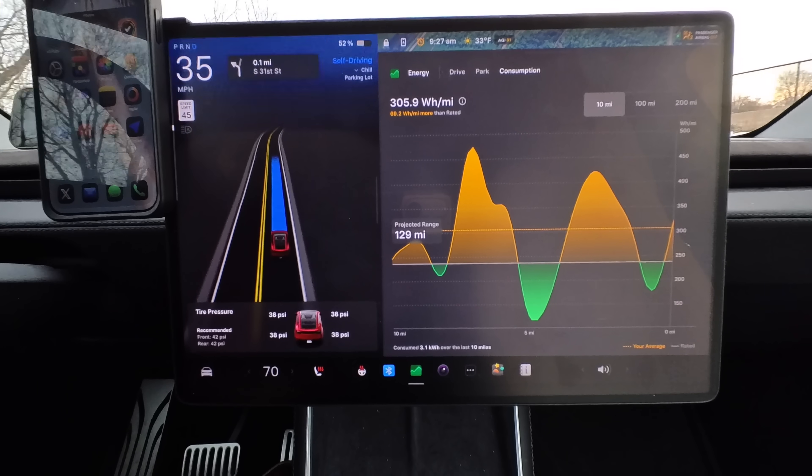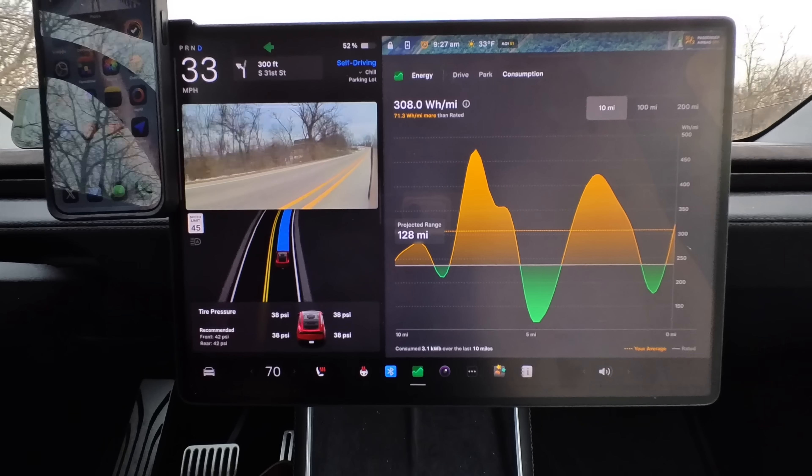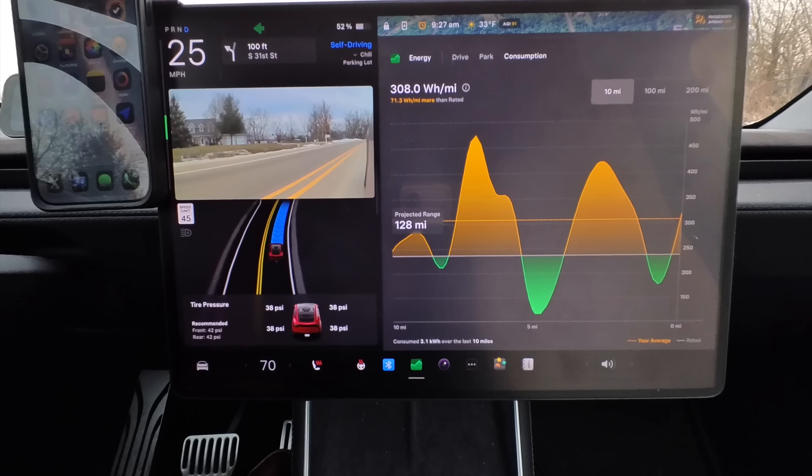Finally, short trips are brutal. Every short trip means reheating the battery, reheating the cabin, and never reaching peak efficiency. Five short winter trips can be worse than one long one.